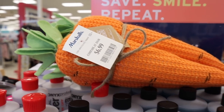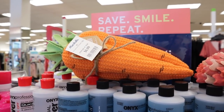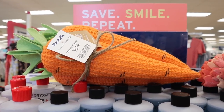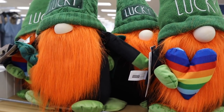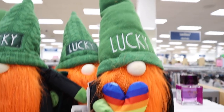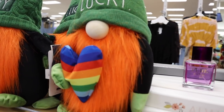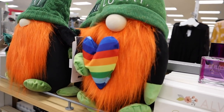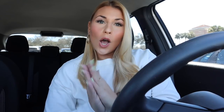Over in the checkout aisle they have these little yarn carrots — you get three for $6.99 and they're actually pretty big. I also found what I think is a really good Rae Dunn find. They have a couple of different little gnomes for $14.99 — black with orange or red hair — and they have a couple different varieties that actually match a bunch of the canisters.